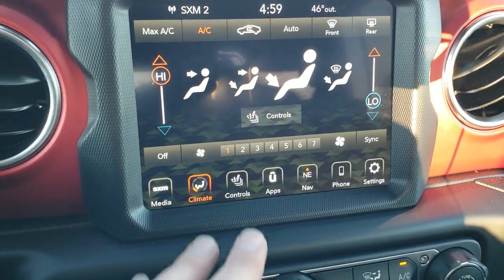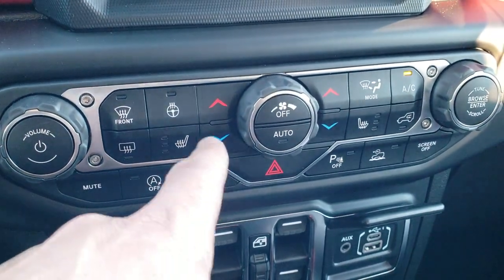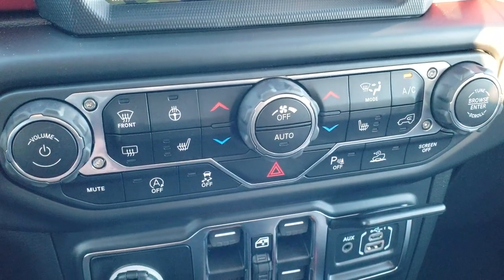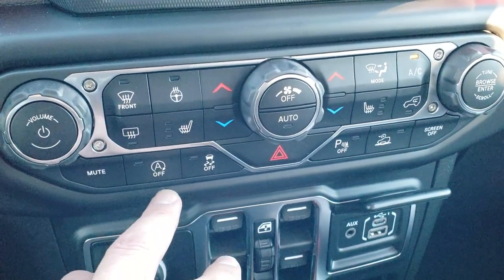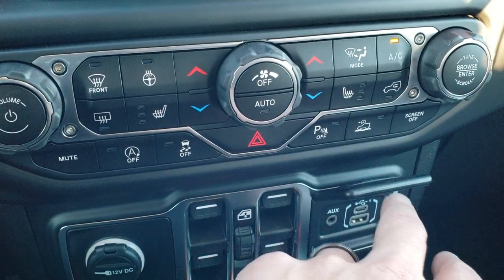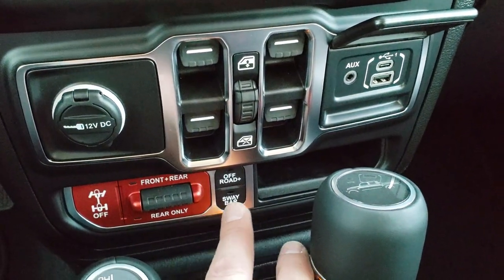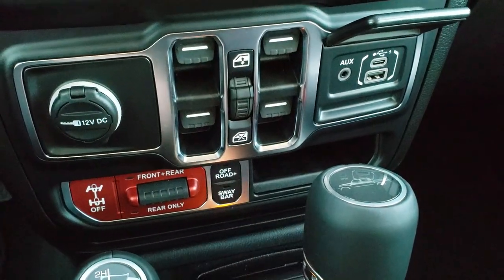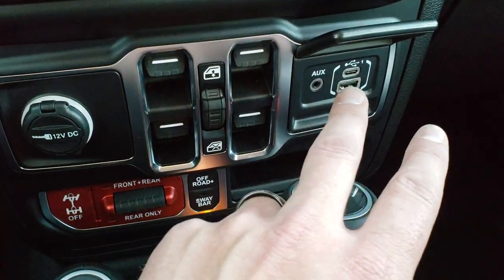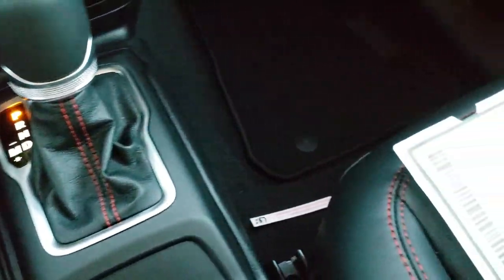You can do your climate controls up here or down here if you like the more tactile buttons. You also have heated seats and heated steering wheel buttons down here. Start-stop capabilities, stability control. This is your crawl control. You have your power windows, front and rear axle locks, sway bar disconnect, and your off-road mode. You also have AUGS, USB and USB-C, an 8-speed automatic, and your 4x4 shifter right there.